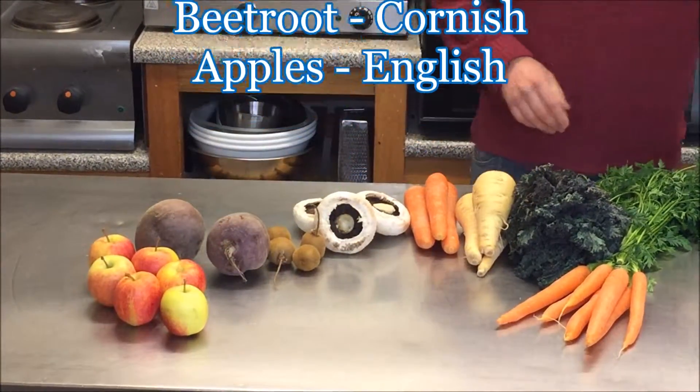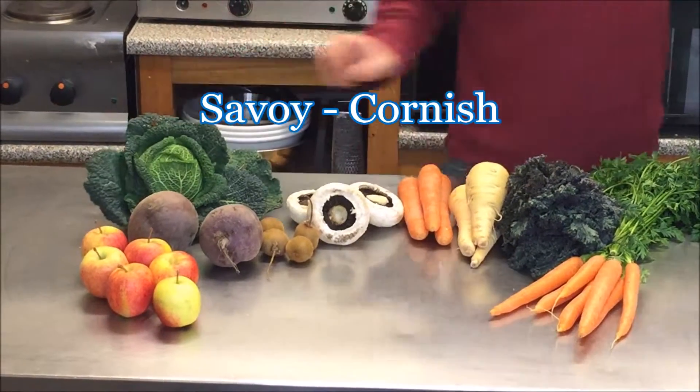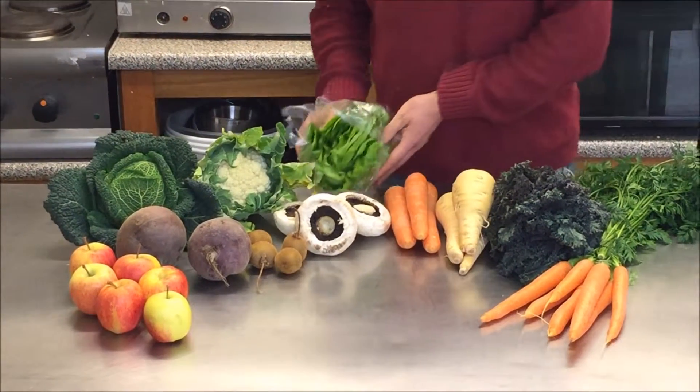The 15 pound box will have some Cornish savoy, Cornish cauliflower, and Cornish lettuce.